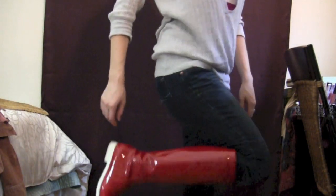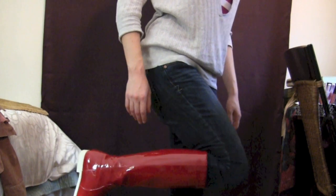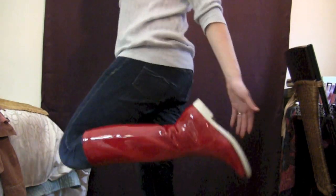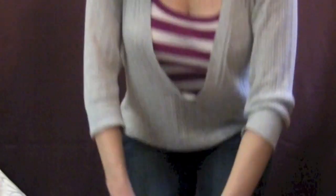Speaking of boots, these are red patent leather rain boots from Aquitalia — I'll link everything below so you can find them. These are just really cute and I get so many compliments on them when I wear them. They just really make people happy. I don't know what it is, but people just love red rain boots.